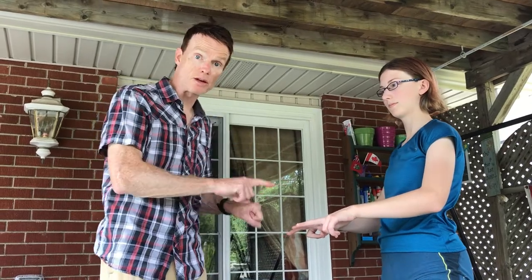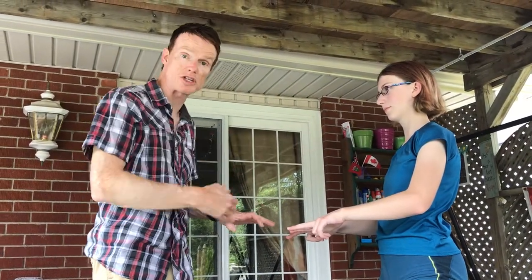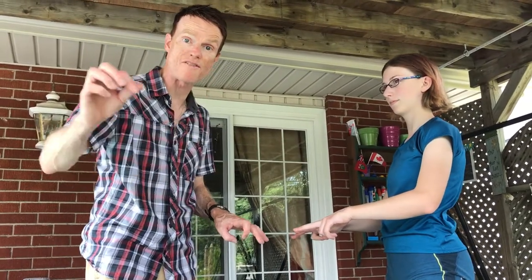Show a minimum of one finger or a maximum of ten. The first person out of the two of us to yell out the total number of fingers shown wins that round.